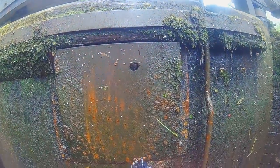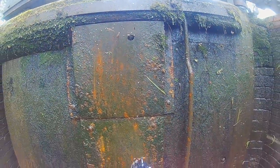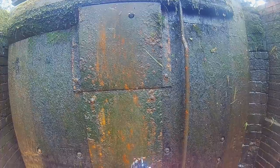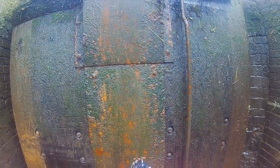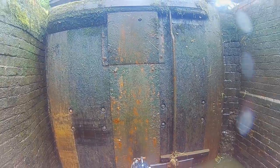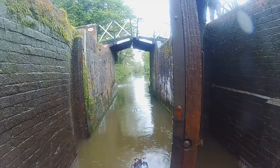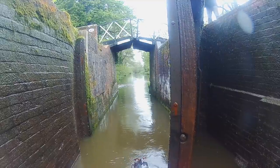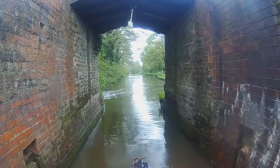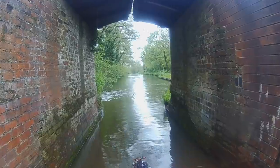The locks on this canal have single bottom gates rather than the usual two, which makes for much heavier work. I moored in the pound between locks 36 and 37, just before Preston Bagot. Enough locking done for one day, I think.